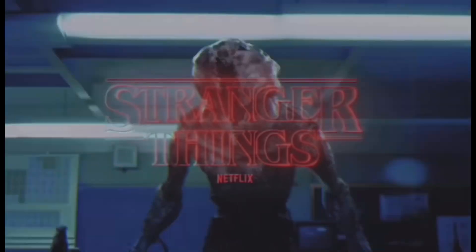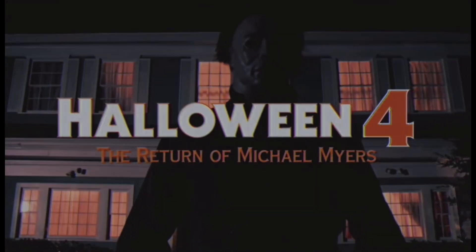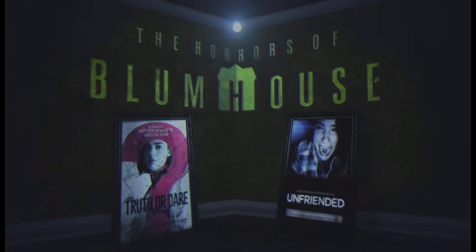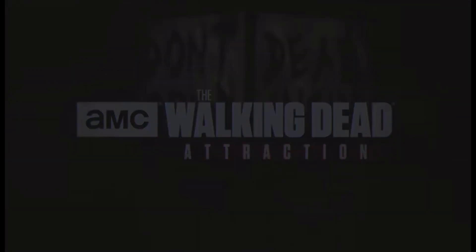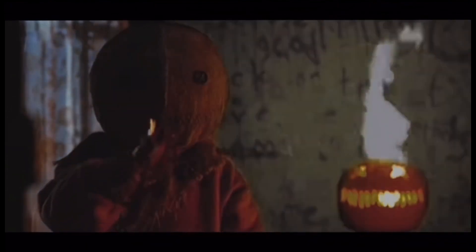Now the facade is very much like a book cover — you very much judge it. People say otherwise, but no, you judge the book by the cover. Now the facade's job is to give the audience exactly what they're getting themselves into. Is the house going to be very intense and spooky, or is it going to be more on the fun, lighthearted side? It's very much a first impressions kind of thing, so a facade really does make or break a guest's expectations for a certain Halloween Horror Nights house.